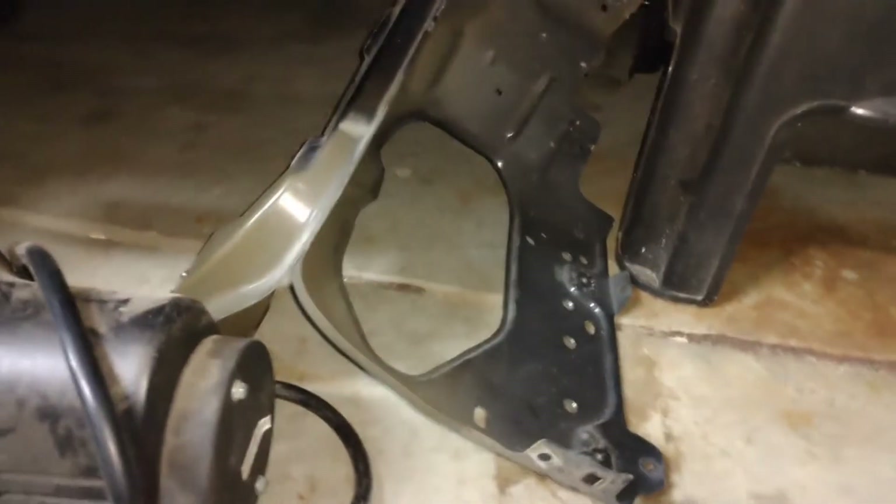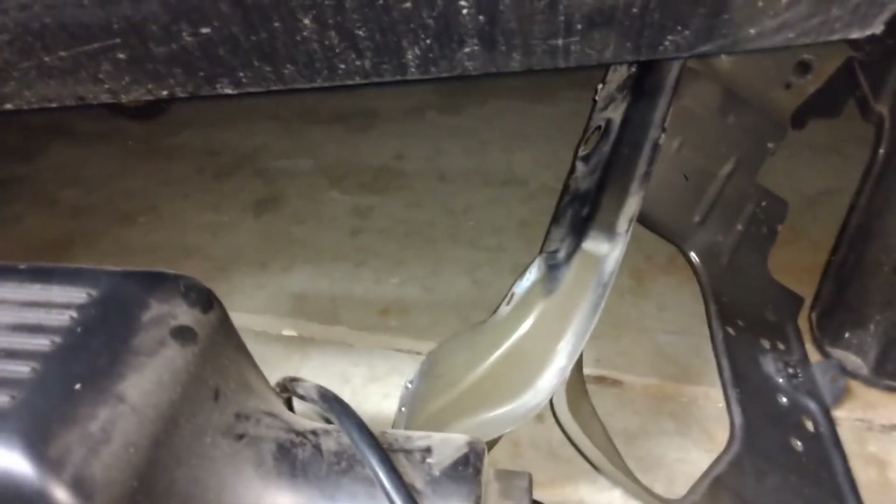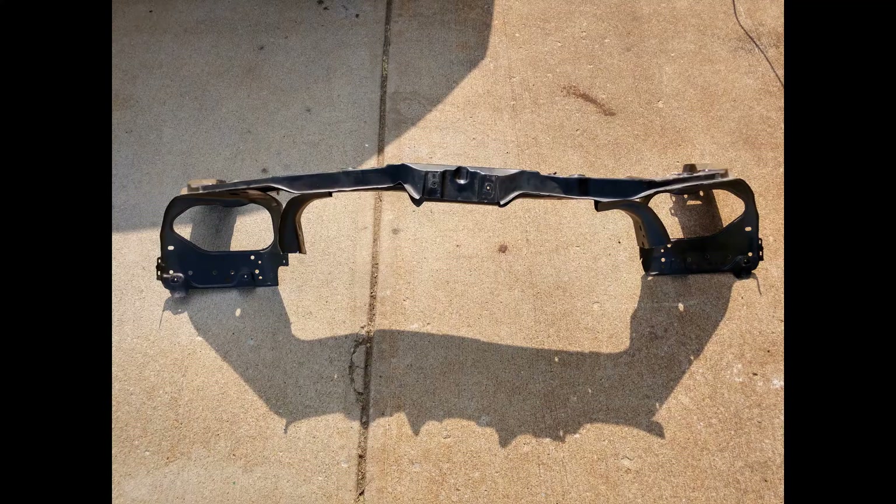If you look under here you can actually see the original front radiator support, which I've already removed from the vehicle because it was bent. We've already got the replacement one and transferred over the hardware.